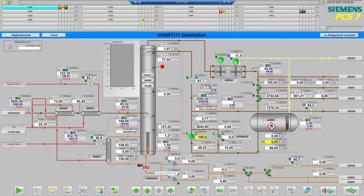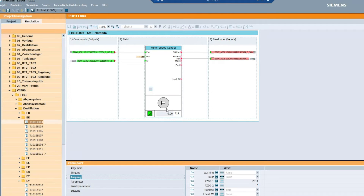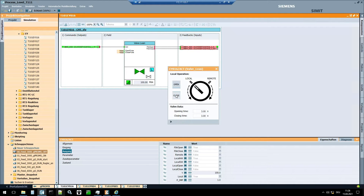In order to ensure first-time right commissioning, our simulation software can take over and reuse information from engineering and automation seamlessly to create a virtual image of the real plant for acceptance tests.